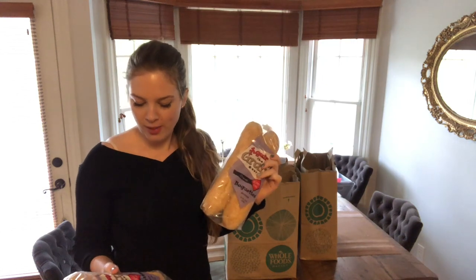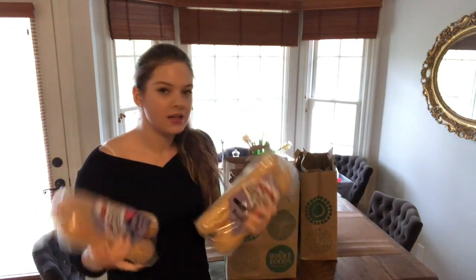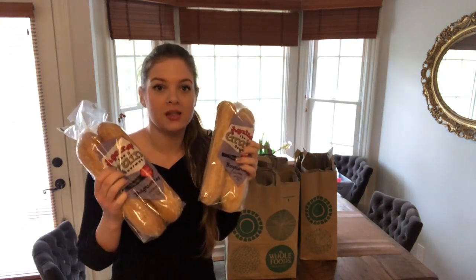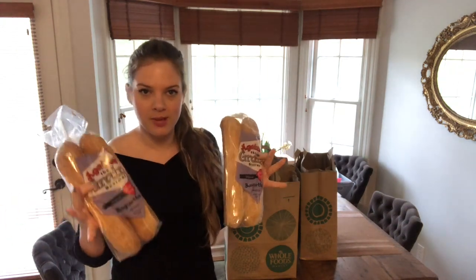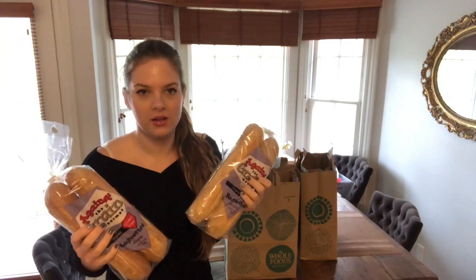These are Against the Grain gourmet baguettes. They taste like real French baguettes and I love them. They're frozen, so when we bake them they are so warm and delicious.